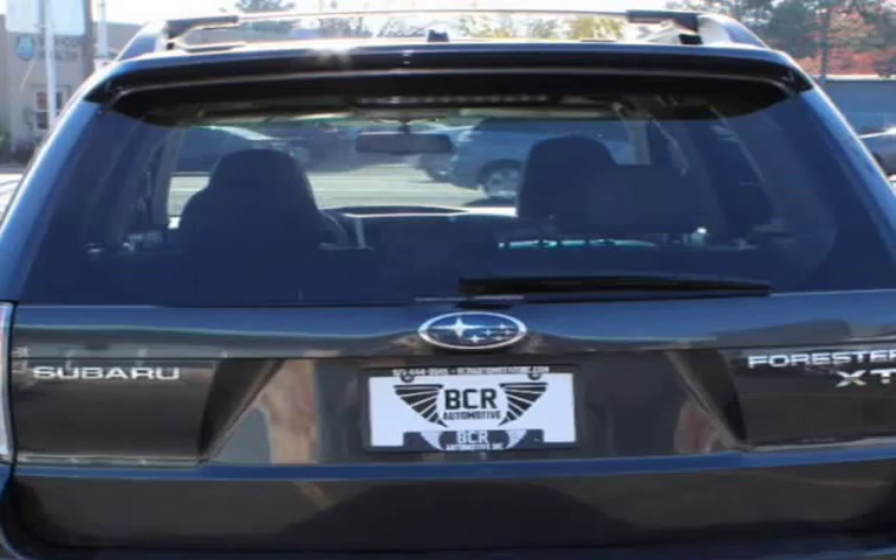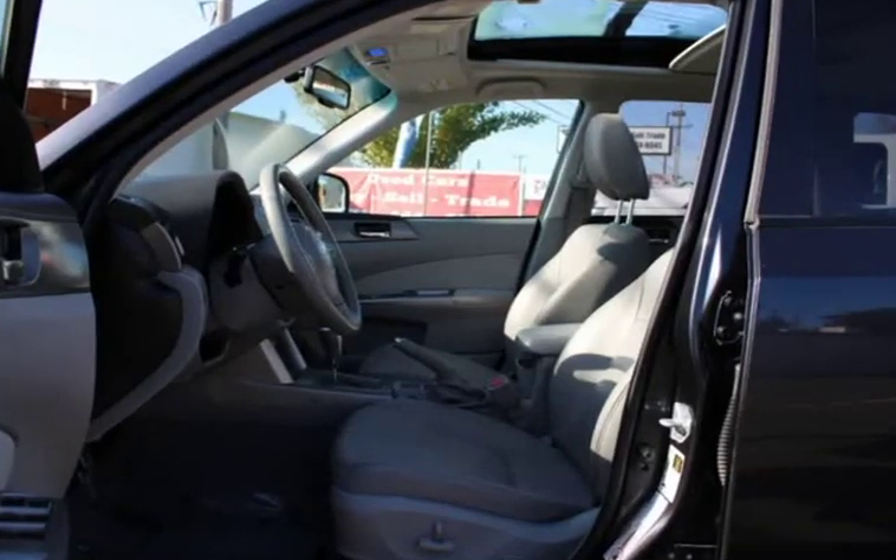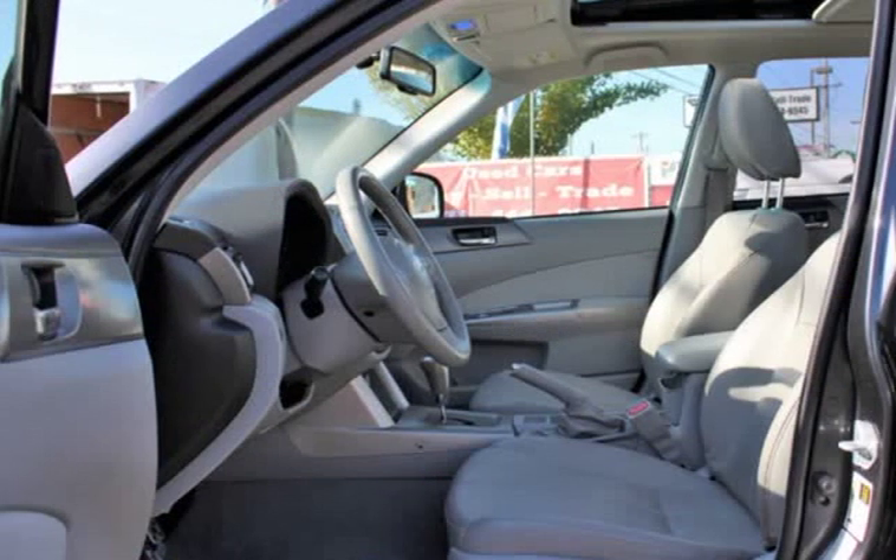Power windows, remote start, power side mirrors, airbags, steering wheel buttons, CD player, electronic brake, cup holders, panoramic roof, heated seats, and cruise control.